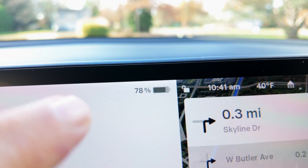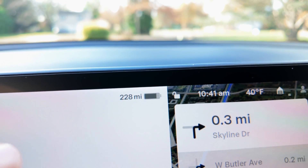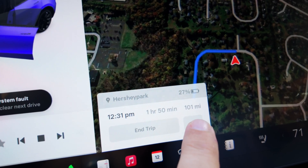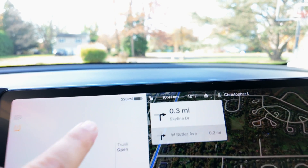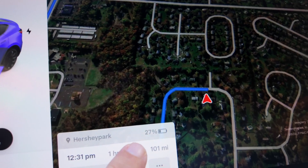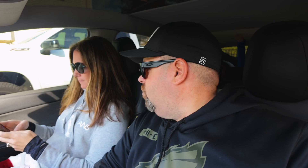What's up, Michelle? Let's check out the destination details. We are currently at 78% battery or 228 miles. It is 101 miles away. 127 miles is what we should arrive at Hershey Park with. It is saying that we should arrive with 27% battery. Which do you think is going to be accurate? The percent will be much closer.